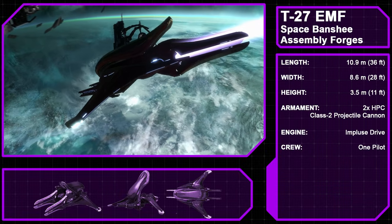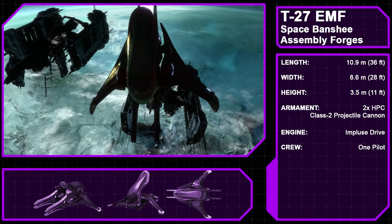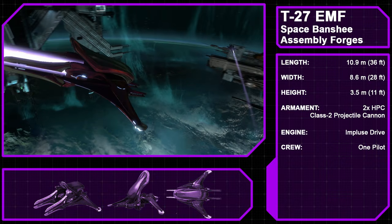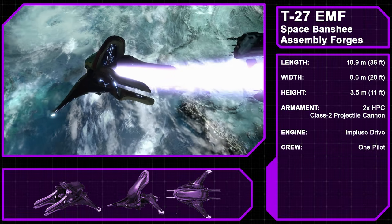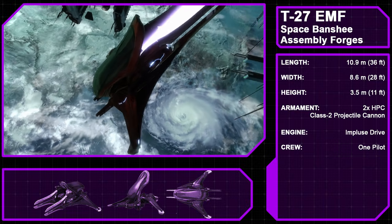Halo Reach also features a second type of Banshee: the Type 27 exo-atmospheric multi-role fighter, also known as the Space Banshee, Banshee Fighter, or Banshee Interceptor, also manufactured by the Assembly Forges. This variant is specifically made for engagements in space and uses an impulse drive. It is armed with two heavy plasma cannons and a Class II projectile fuel rod cannon.